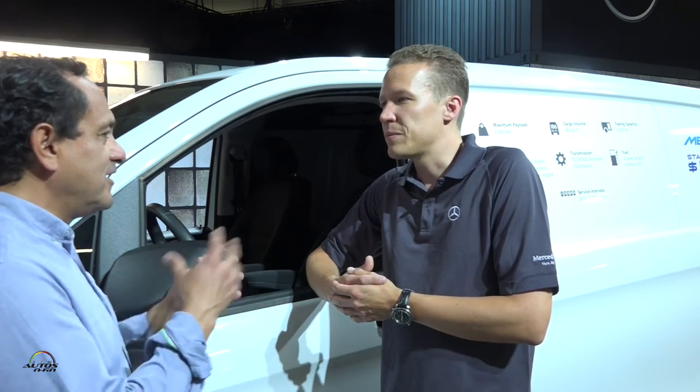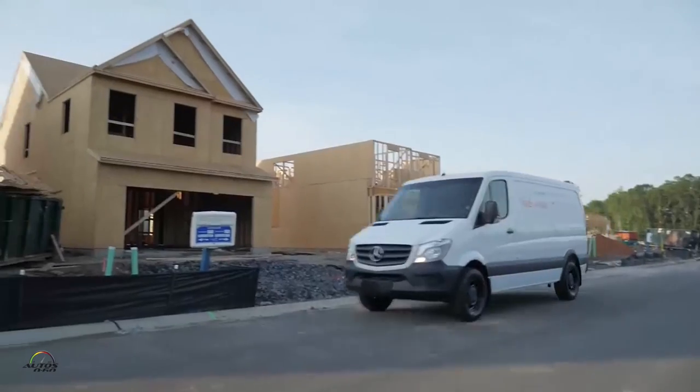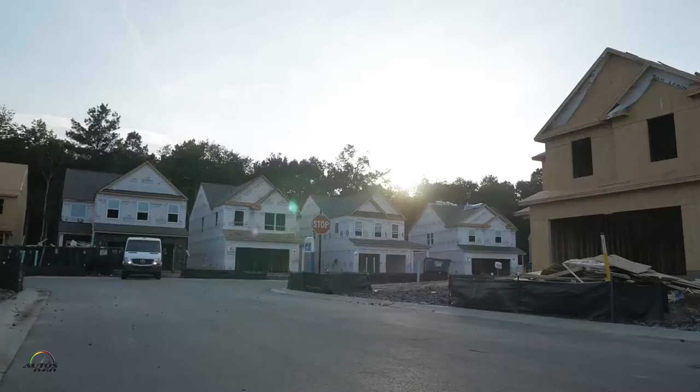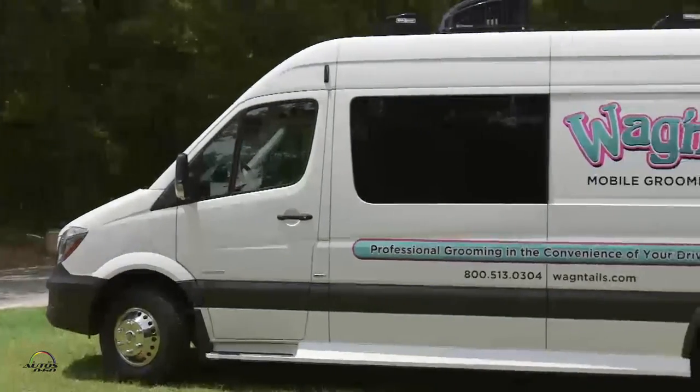But now we have to overcome that, because it is as affordable as another van, but it brings all the great benefits of owning a Mercedes-Benz. And here at the plant we can see at least 20 different variants — from an ambulance to a pet grooming car — everything.